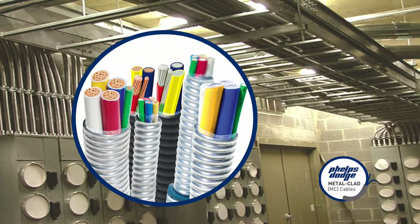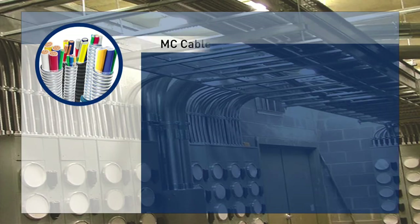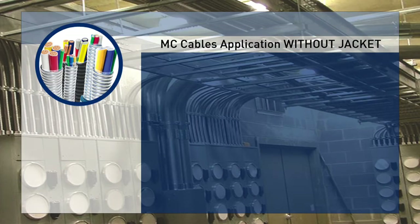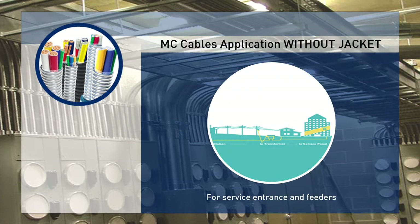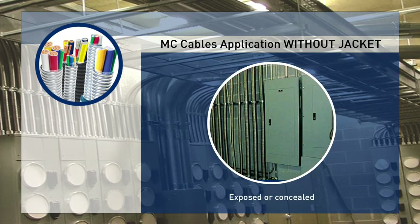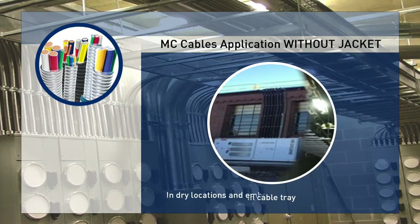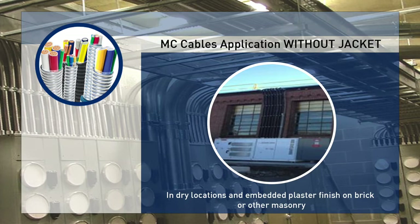Metal-Clad Cable can be either copper or aluminum, with or without jacket. Metal-Clad Cables application without jacket is ideal for service entrants and feeders, power lighting and signal circuits, installations that are exposed or concealed, cable tray installations, and dry locations or areas with embedded plaster finish on brick or other masonry.